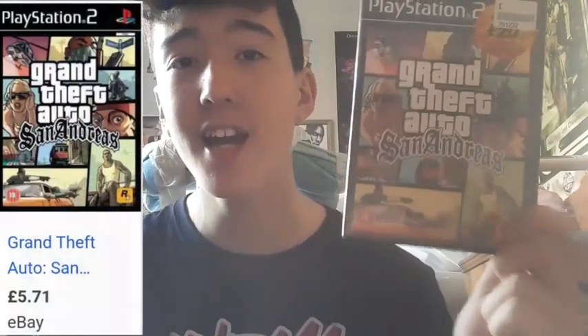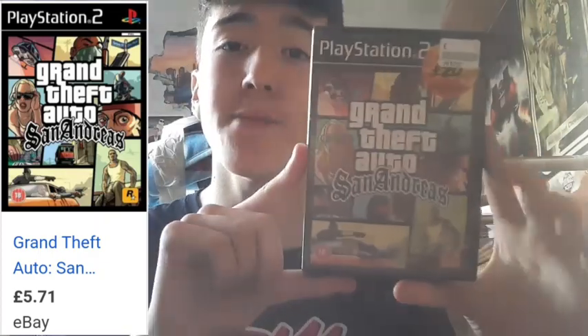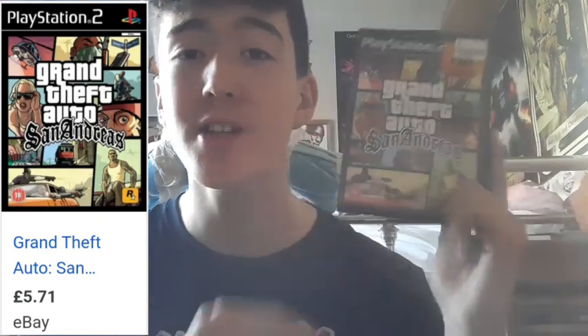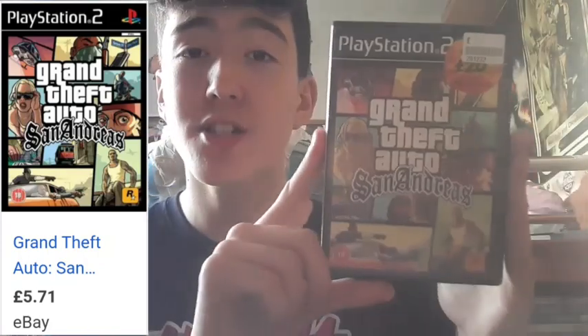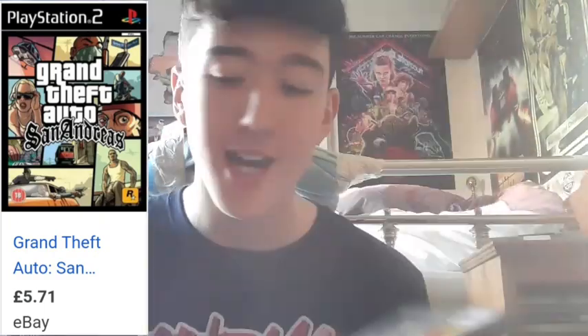Now from the other charity shop I picked up GTA San Andreas — Grand Theft Auto San Andreas on PlayStation 2. This was £1 and I picked this up for my Vinted. So if you do want to buy this, it's on my Vinted now for really cheap — I am reselling this. It's in fantastic condition. What a deal — £1. Now on my Vinted so if you want to go buy it, link in the description below. What a find this is — a great video game as well.